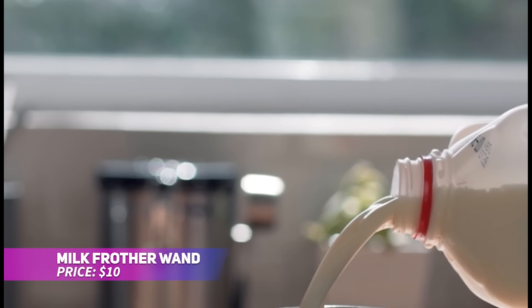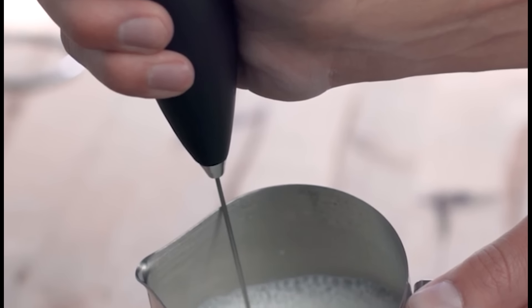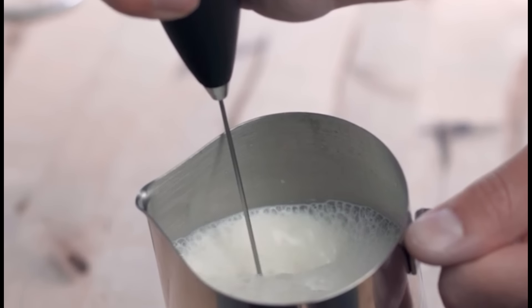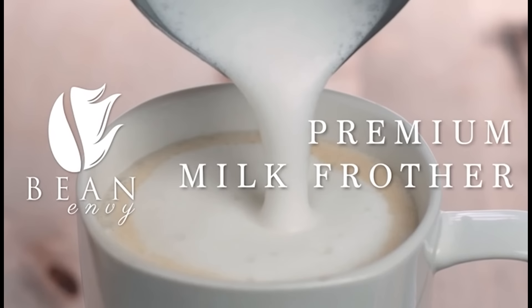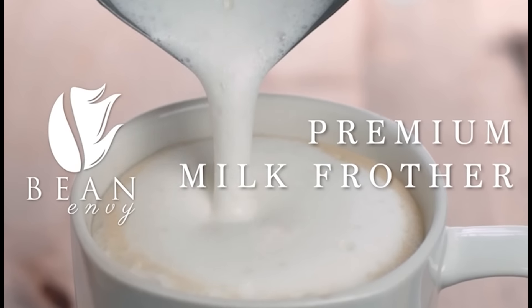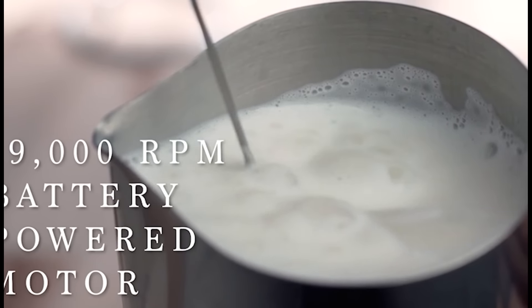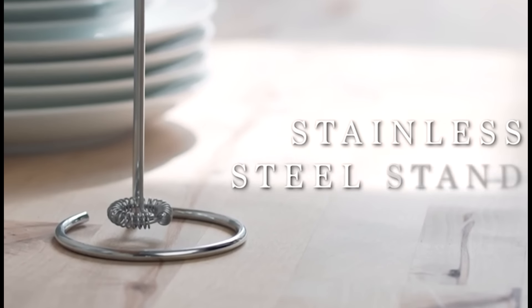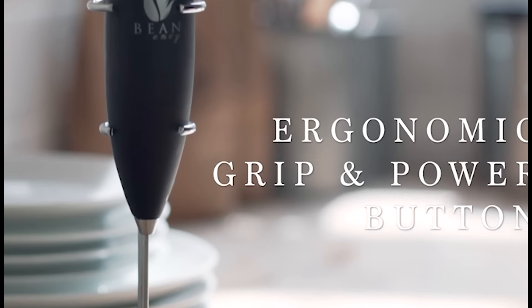Want to enjoy barista-quality frothed milk at home? This milk frother wand gives you creamy foam in seconds. Its powerful motor and spiral whisk make it easy to froth milk for lattes, cappuccinos, hot chocolate, or even matcha. The simple on-off button and comfortable grip make it effortless to use. Plus, it's battery-operated and portable, so you can enjoy cafe-style drinks anywhere.